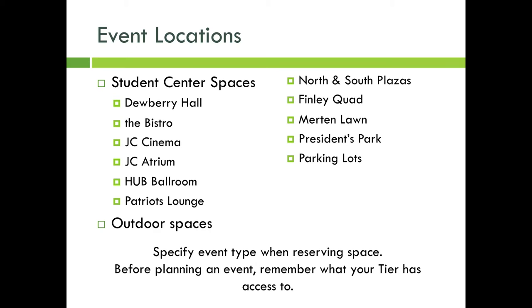The places that can be reserved include student center spaces such as Dewberry Hall, the Bistro, the JC Cinema, the JC Atrium, Hub Ballroom, and the Patriot's Lounge, as well as outdoor spaces such as North and South Plazas, Finley Claude, Merton Hall, President's Park, and parking lots. RSOs can also consider a wide variety of events — just make sure to specify when reserving space, and before planning an event, remember what your tier has access to.